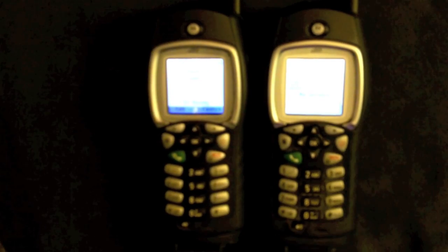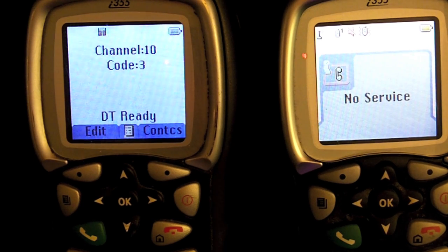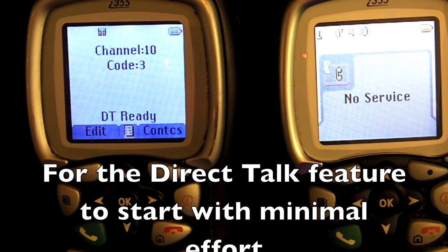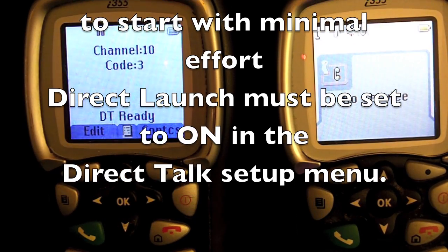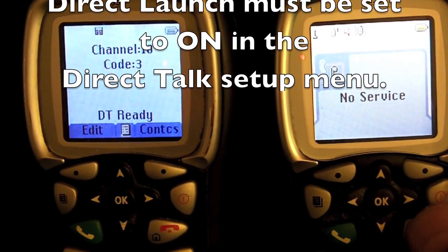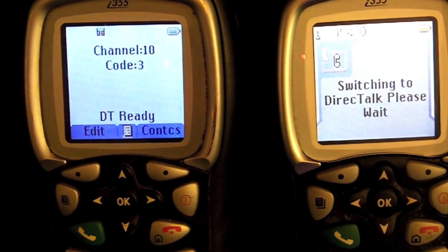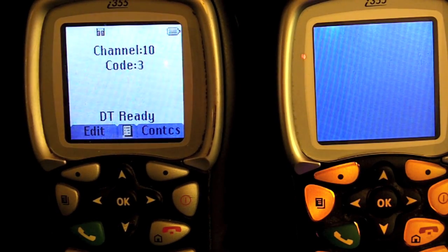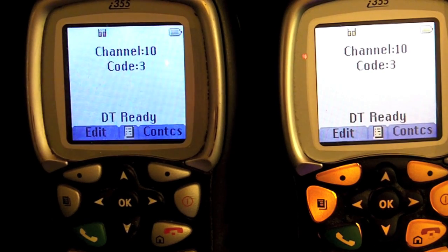Right now you're looking at one phone that I just restarted, and you'll notice it says 'no service.' I've got this set up so that when it identifies it doesn't have service, you can go ahead and get it directly into Direct Talk mode. One of them is automatic, the other one's not. What I do to get it into Direct Talk mode is press the end key, give it a few seconds, and it restarts itself into Direct Talk mode. You'll see it come up in the channel and code that I have it set up for.